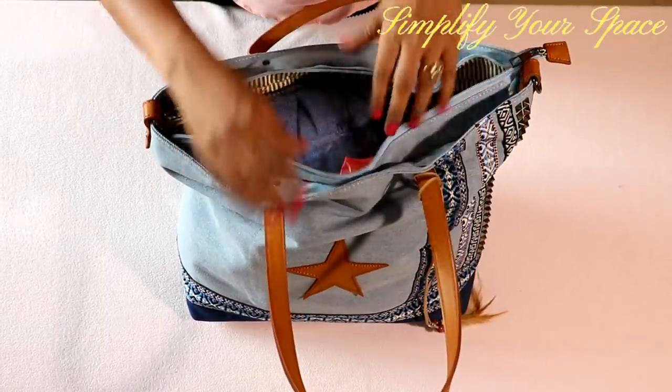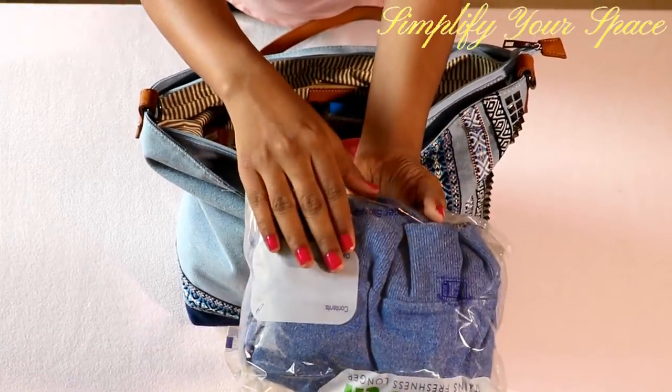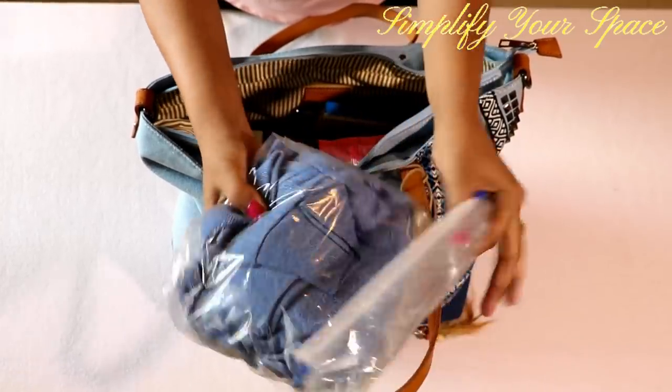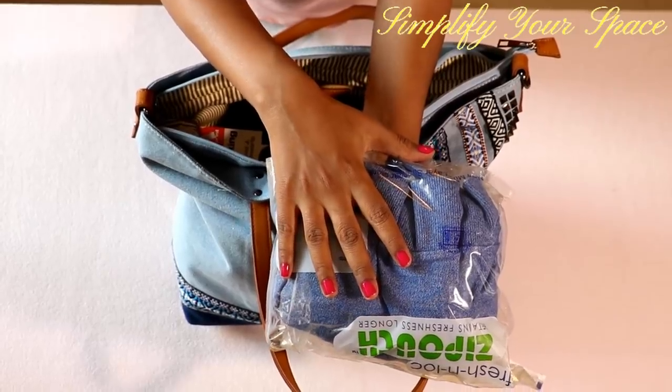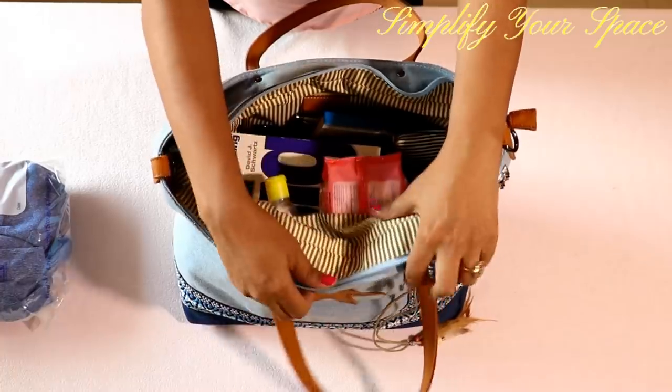Always carry a light jacket or stole in your bag, as many times the temperature at the airport or inside the plane is very cold. Having a jacket with you can be really helpful, and it is also useful if you are traveling to a city where the weather is cold. Keep it in a separate bag so that it is easy to take out and it stays protected.